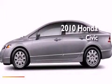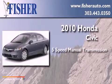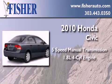This is a 2010 Honda Civic. This car has a 5-speed manual transmission and an inline 4-cylinder engine.